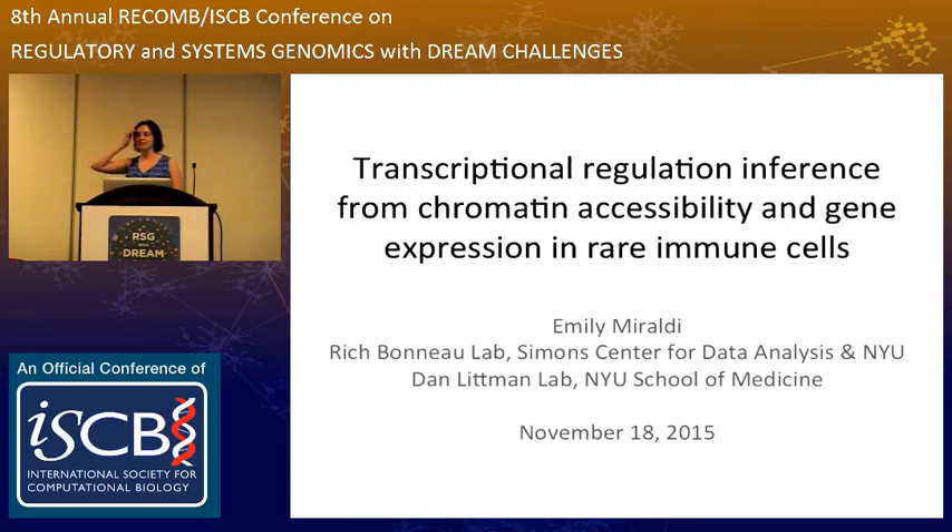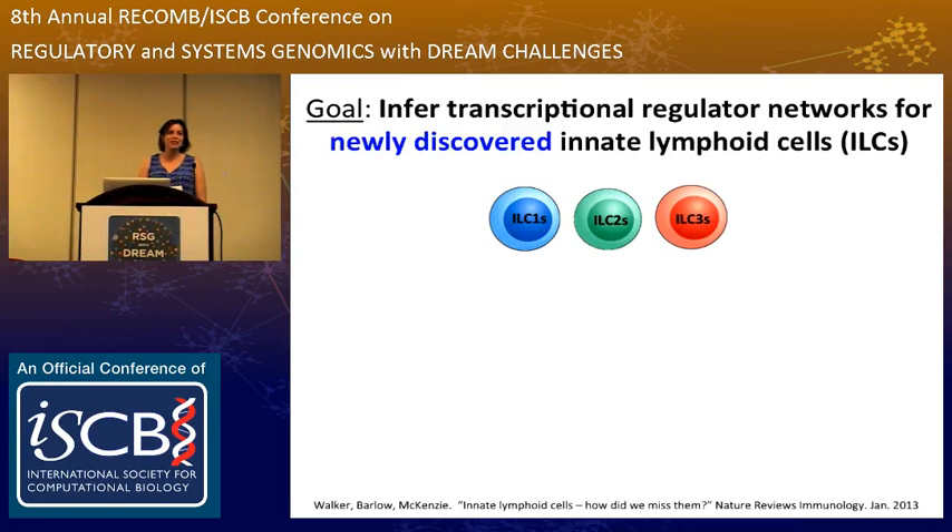I'm also from the Bernal Lab, and I'll be talking about transcriptional regulation and thermodynamics. Thank you for the opportunity to give this talk. Today, I'm going to be focusing on transcriptional regulatory network inference in a newly discovered immune cell population called innate lymphoid cells.